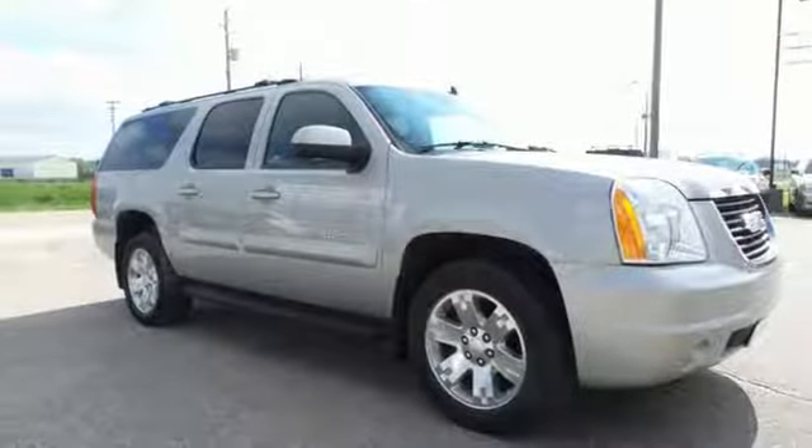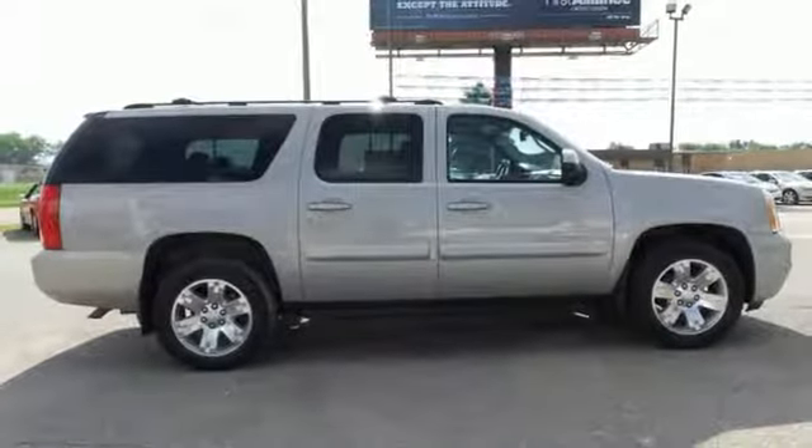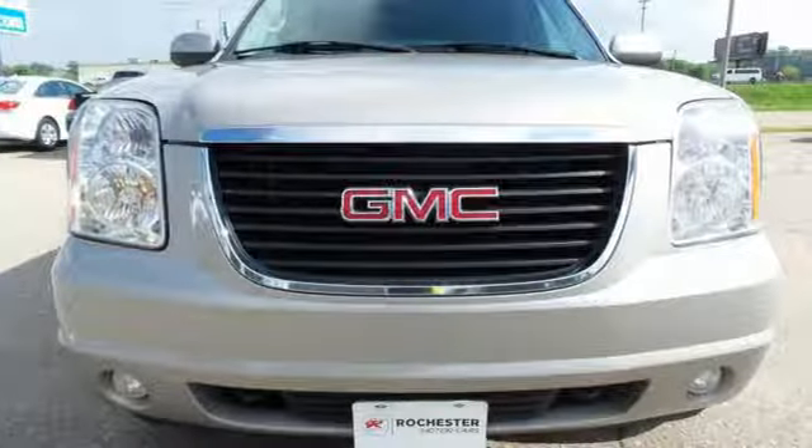For 2007, the perennial favorite Yukon XL is completely redesigned with an even more spacious cabin and new state-of-the-art features for your enhanced comfort, convenience and safety.